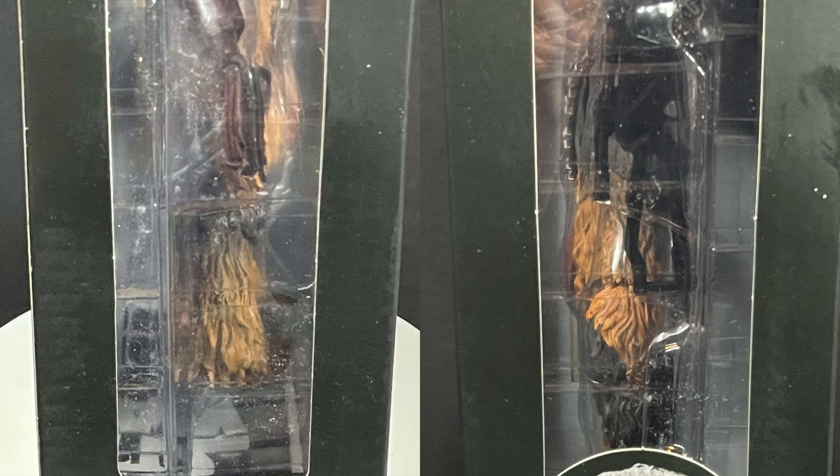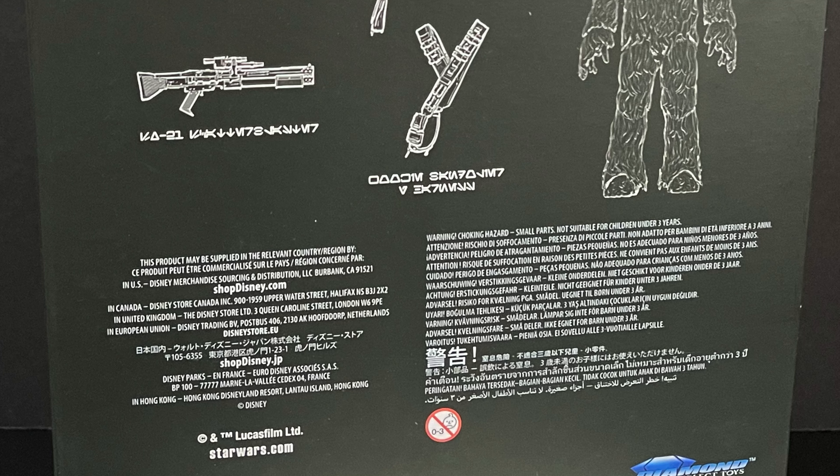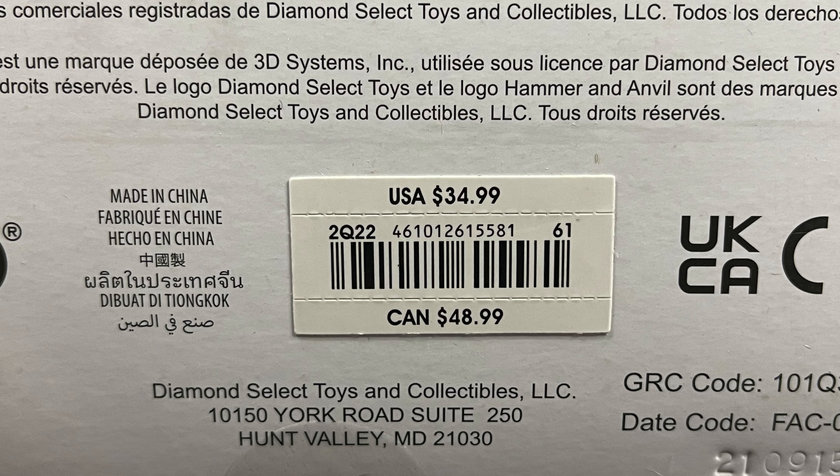The sides of the packaging show Chewie and the Rebel symbol, and then on the back side it's cool — it's corny but I like this kind of thing. It's very Star Wars-ish. It shows every accessory the figure comes with and it's all in that different Star Wars language, so I totally dig that. Here is the barcode as well.